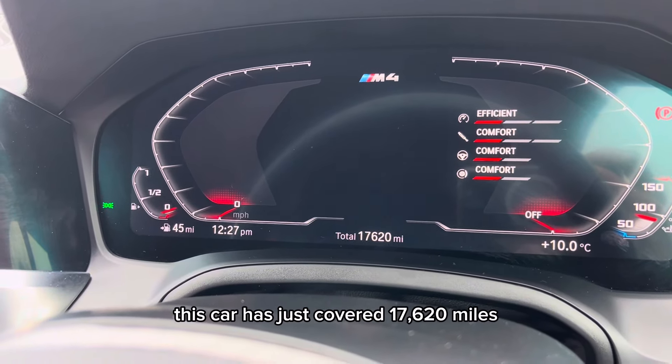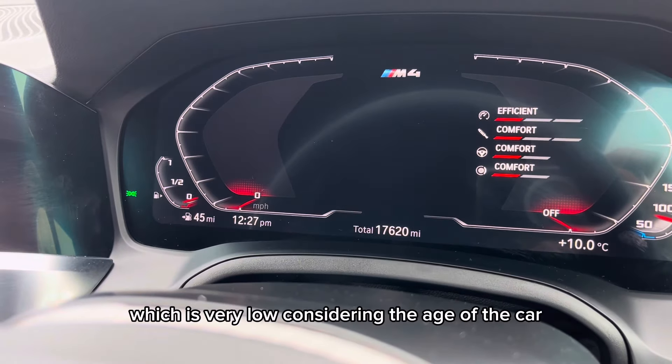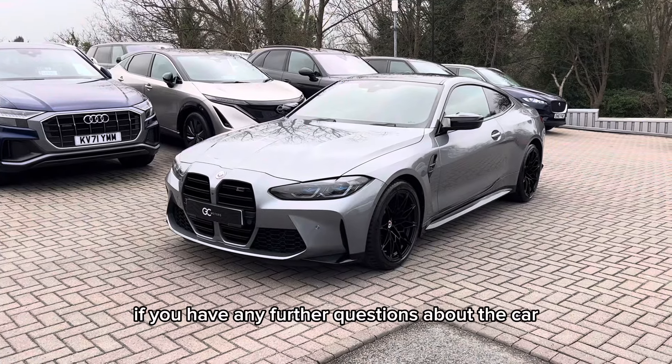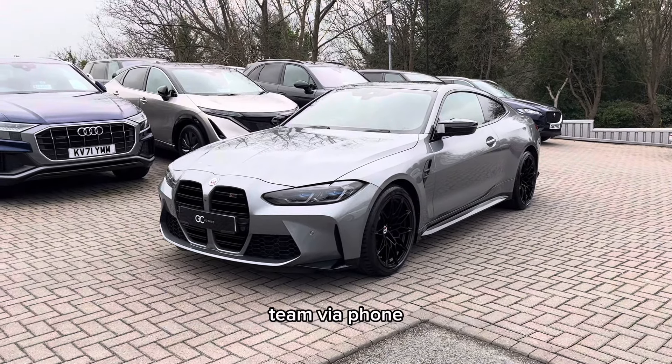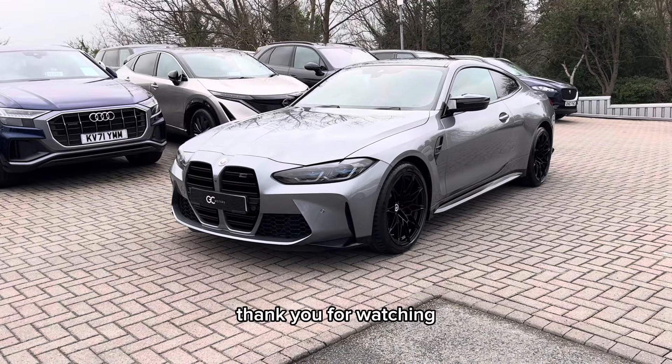At the filming of this video, this car has just covered 17,620 miles, which is very low considering the age of the car. If you have any further questions about the car, please don't hesitate to contact our sales team via phone, email or live chat. Thank you for watching.